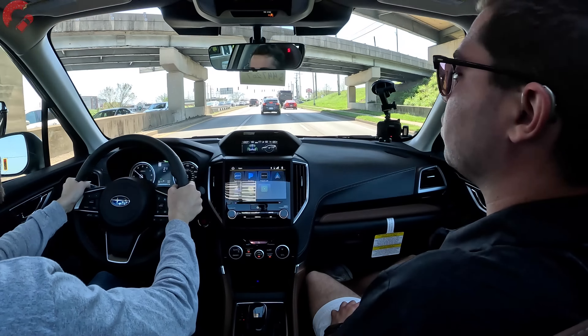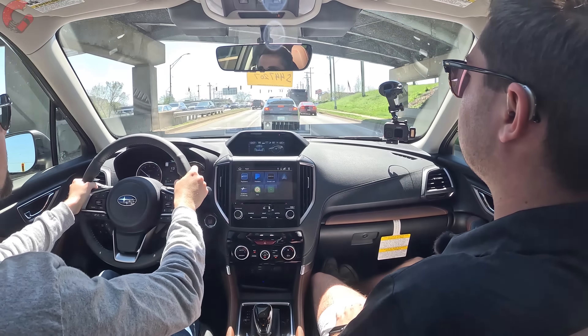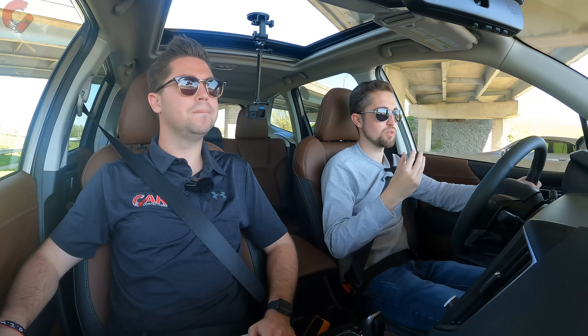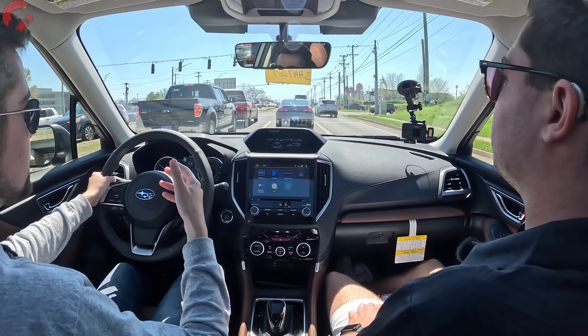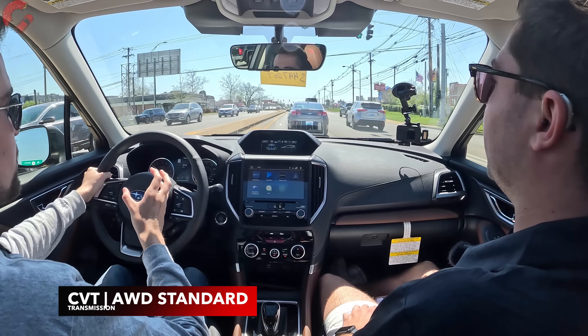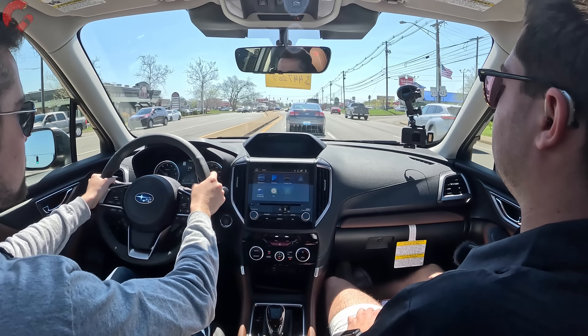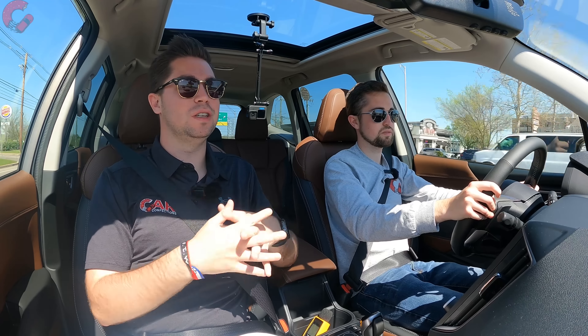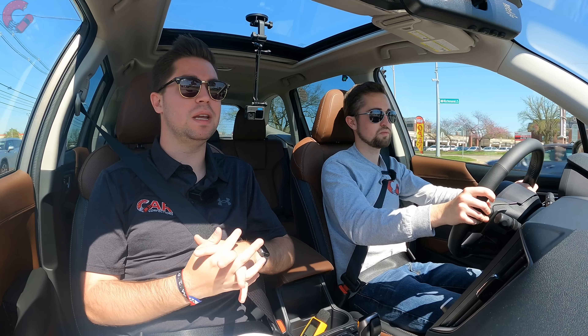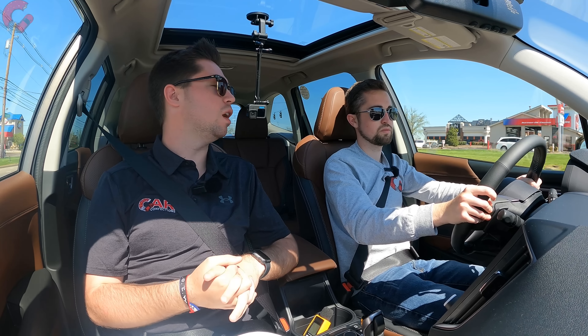This is certainly more than enough power for a vehicle in this segment. What's really nice is that Subaru makes it feel very zippy — the engine, throttle response, and CVT work together very well to give a zippy response right off the line. It's very torquey from a start and then fades off as you get up to speed. It's not like a Mazda CX-5 Turbo by any means, but it's one of the more spunky ones off the line.